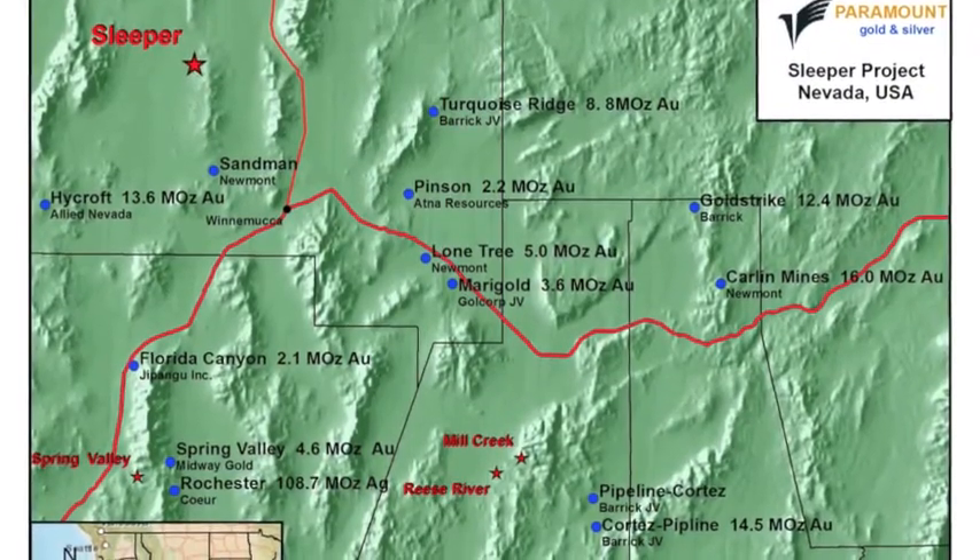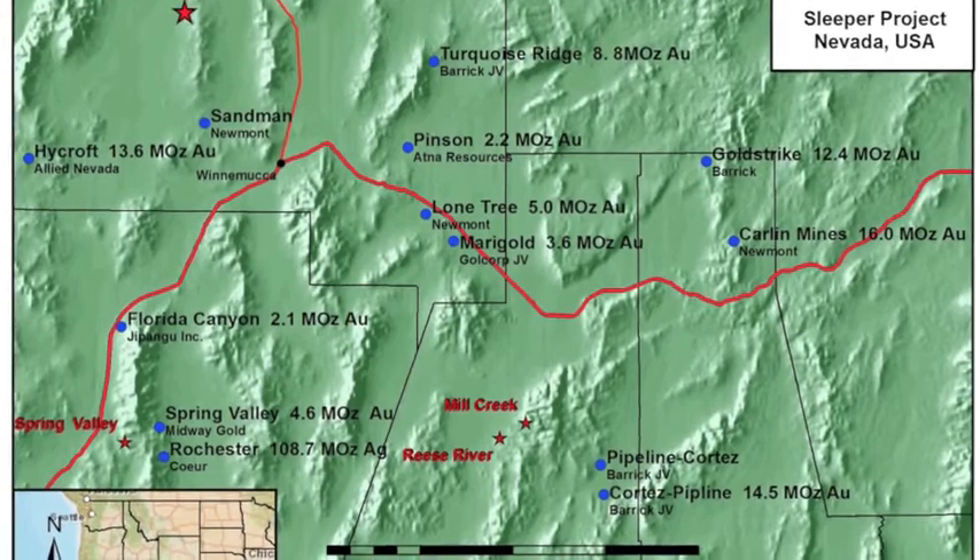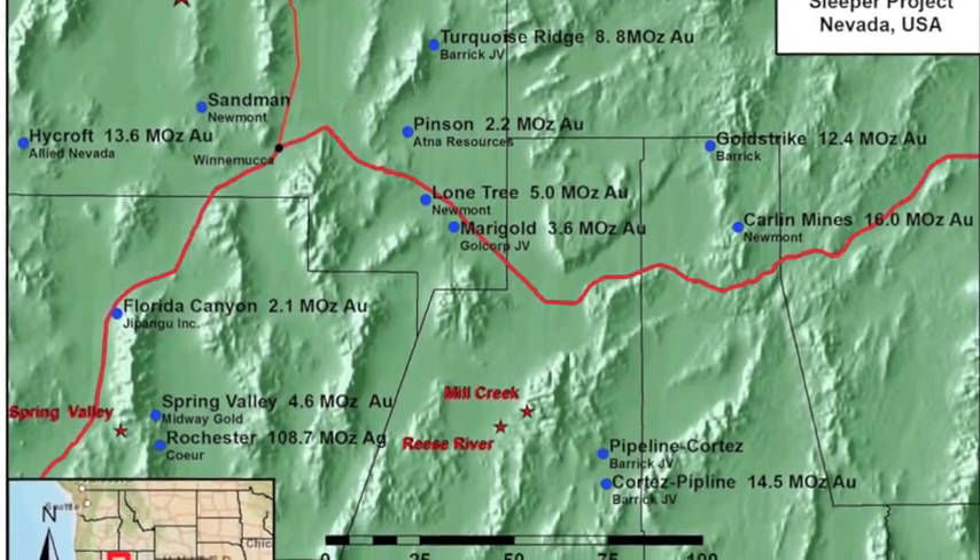Nancy, could you give us a little background on what happened here before you guys took it over? Originally, this project was discovered by a geologist with AMAX Gold, John Wood. He was off in the hills looking for Carlin systems like everyone else in Nevada back in the 80s, and he found some altered volcanic rocks out here in the valley, kept following them, and started drilling. Hole 34 hit the sleeper vein. Within a year, they were mining and had paid off the mine. It was a high-grade epithermal deposit, and they mined for 10 years.